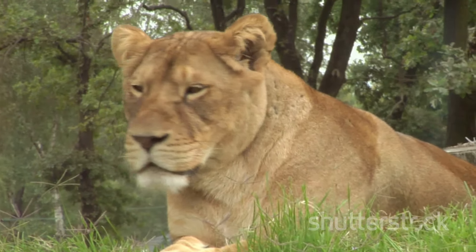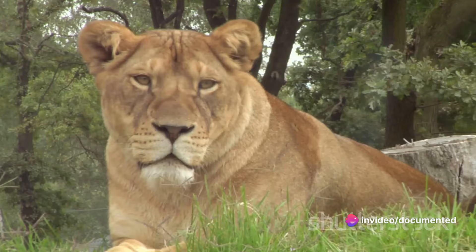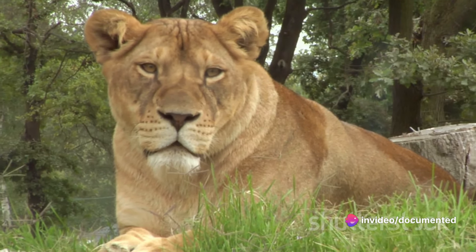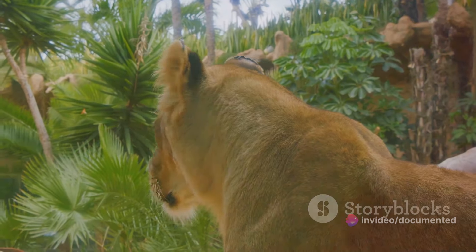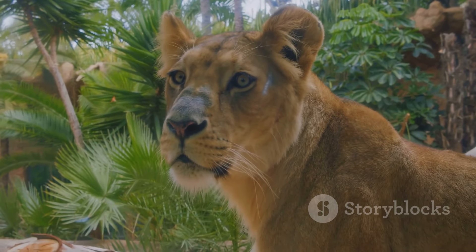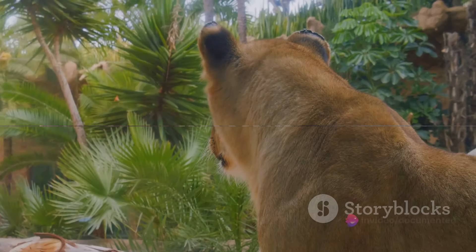So the next time you see a lion, whether it's on a safari or in a nature documentary, take a moment to appreciate their stature. It's a testament not just to their size, weight, and height, but also to their strength and dominance in the animal kingdom. The lion's impressive stature is just the tip of the iceberg. Let's dive deeper.